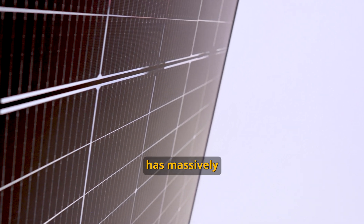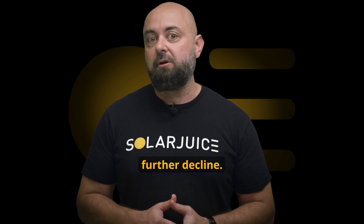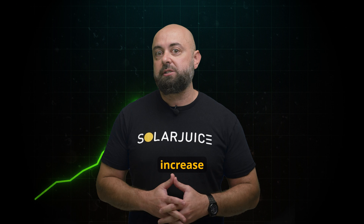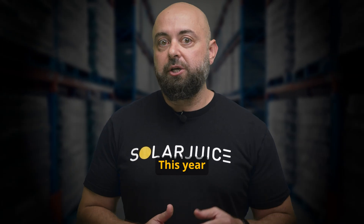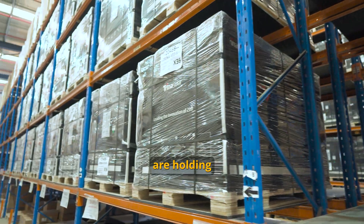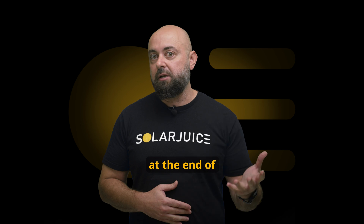Solar panel pricing has massively declined by around 50% in 2023, meaning the market is expecting pricing to further decline. However, based on historical trends, we have seen a price increase after the Lunar New Year. This year could be different due to the surplus stock across the globe. In Europe, it has been reported that warehouses are holding between 40 to 80 gigawatts of excess solar panels at the end of 2023.